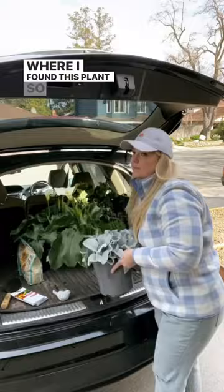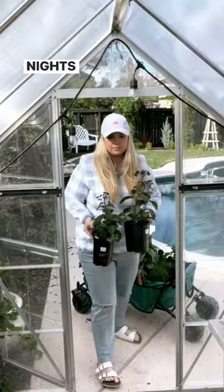Our last frost isn't until next week and we do have some cold nights on the forecast, so I'm actually going to store these in the greenhouse until after my last frost.